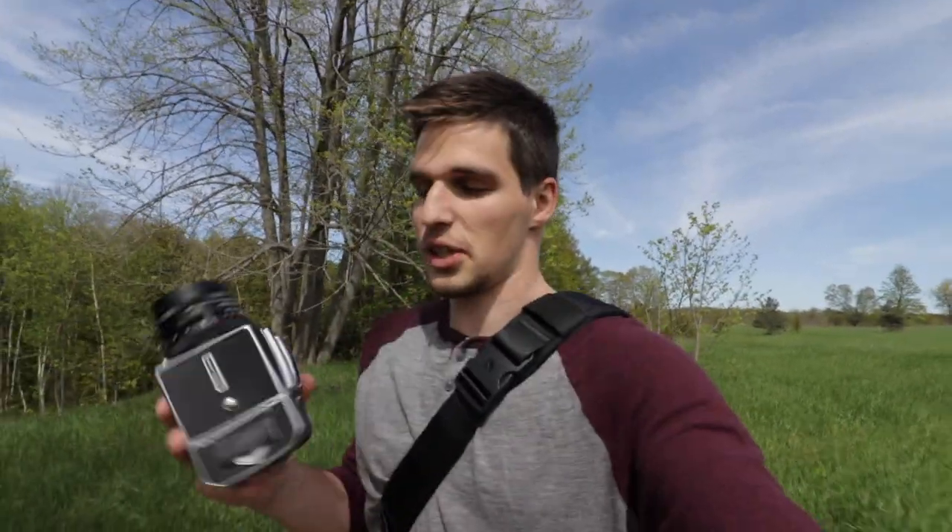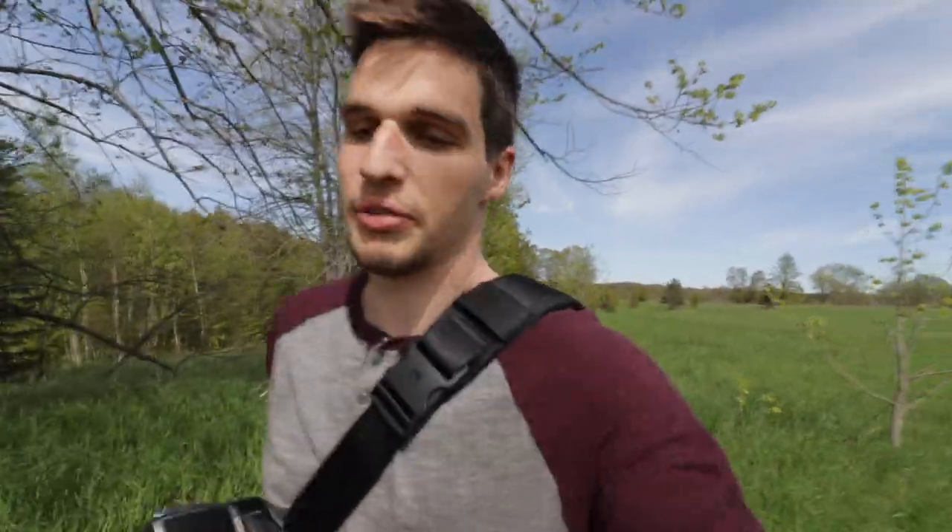So I just loaded the first roll into the Hasselblad. I'm gonna start with a Portra 400 and then I also have a roll of HP5.